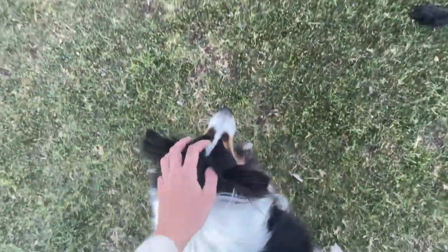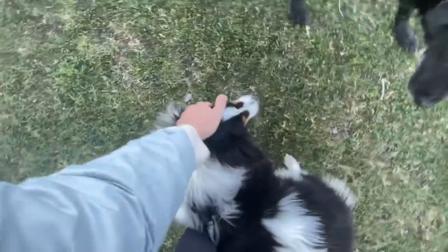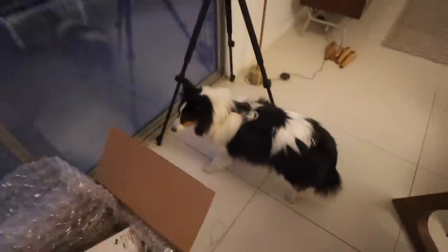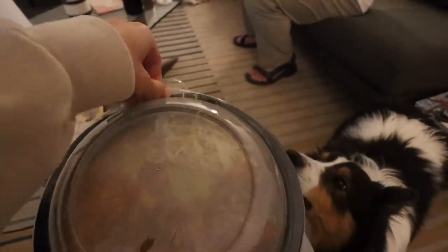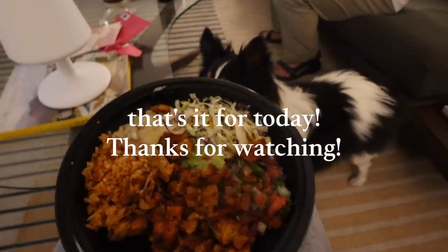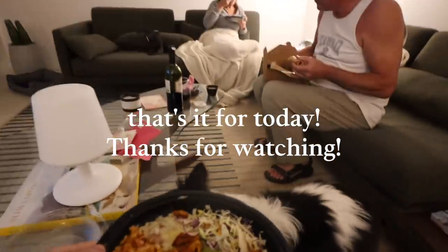Park time for Oliver — we went there for an hour. We got El Patron for dinner. We gave him some dry food but he hasn't had his wet food yet.